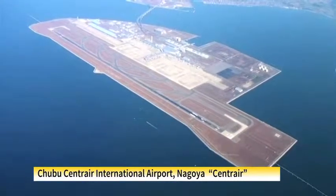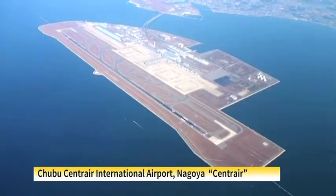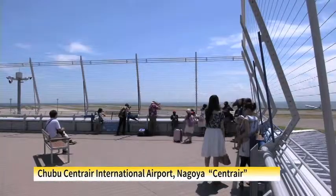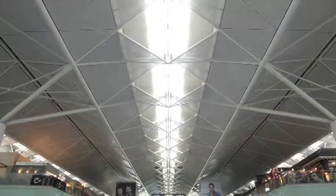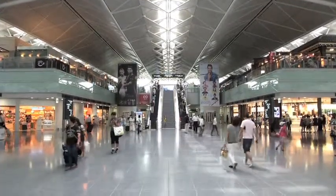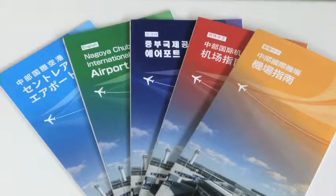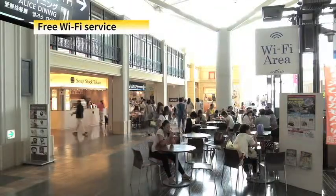This is Chubu Centraire International Airport, popularly known as Centraire. This is one of Japan's largest international airports that handles many flights every day. The airport is spacious, brightly lit, and very comfortable. There are information signs and pamphlets in various languages, and free Wi-Fi services are also available.